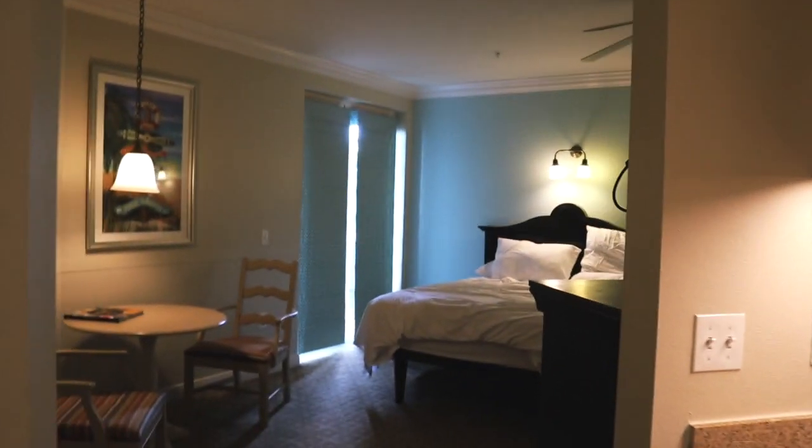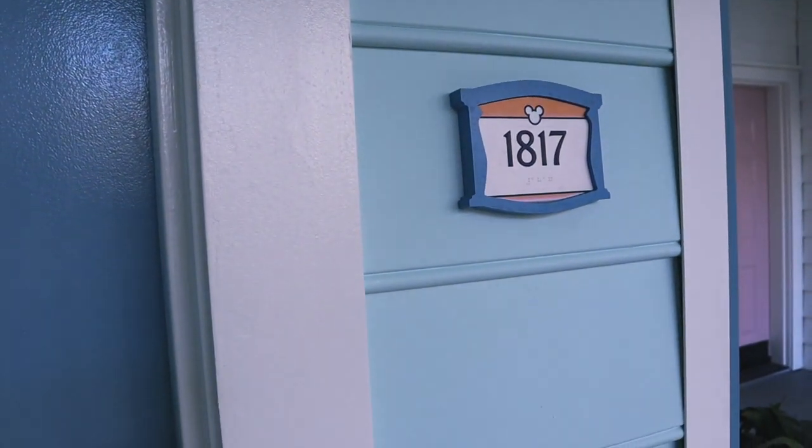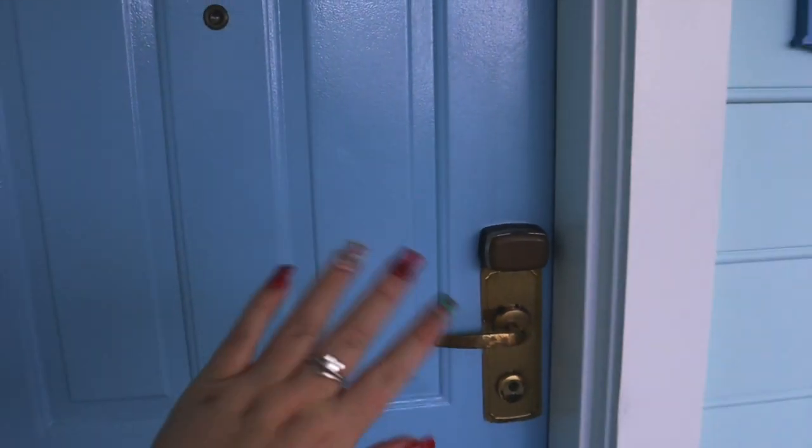And there you have it - that's our room. We're now leaving, so goodbye old Key West, you have been amazing. I think we've got everything. Okay, leaving now. Bye 1817, bye!